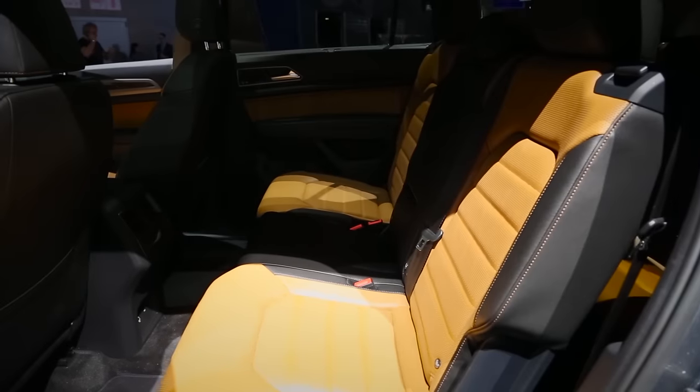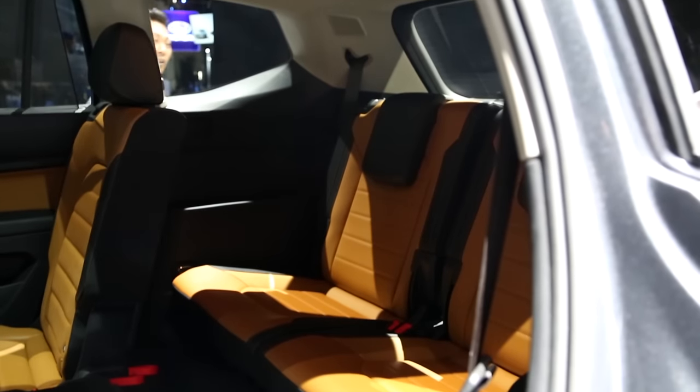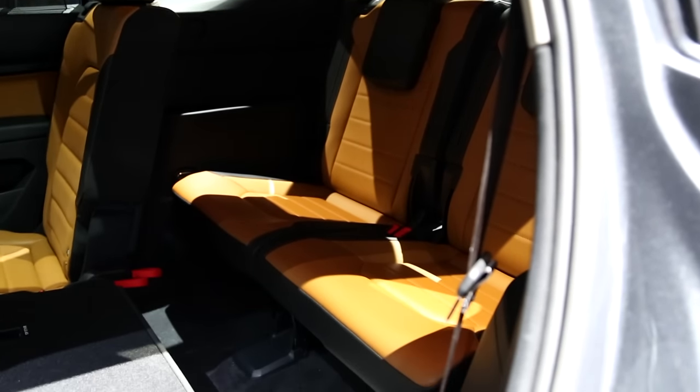Whether you stick with the bench seat or opt for the captain's chairs, the Atlas's second row slides and reclines and allows for access to the third row with a child seat in place. The third row is surprisingly roomy.